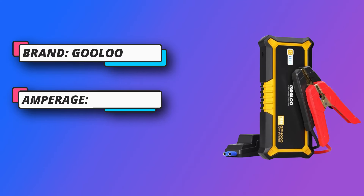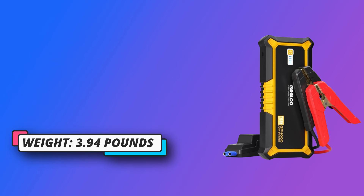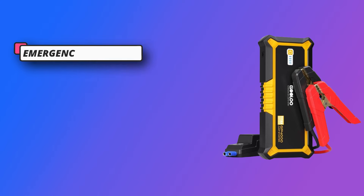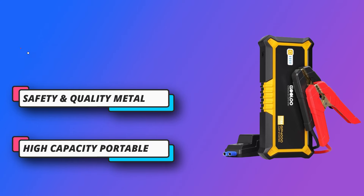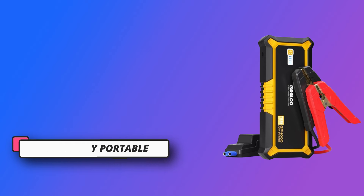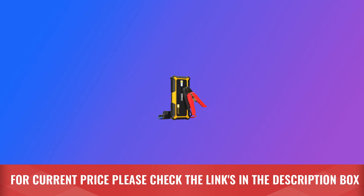High Capacity Portable Charger: The GP4000 Portable Car Battery Jump Starter is equipped with dual USB charging output ports and a USB Type-C charging port at 5V/3A. You can use it to charge other devices or recharge the jump starter itself. For current price, check the links in the description box.